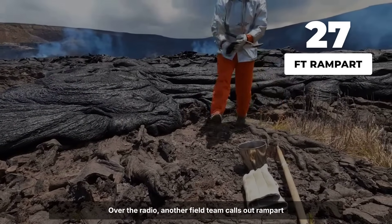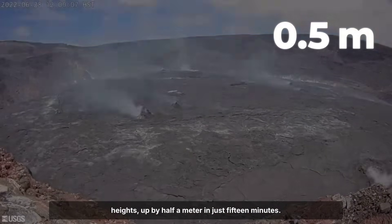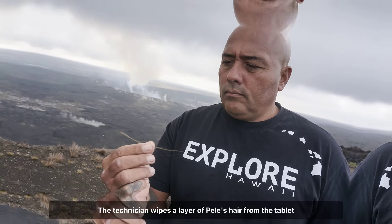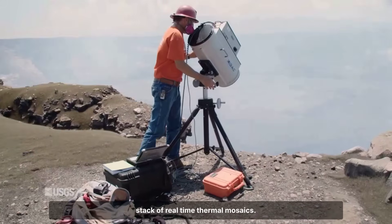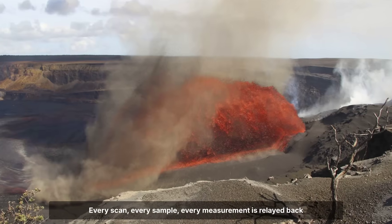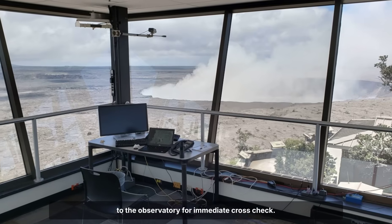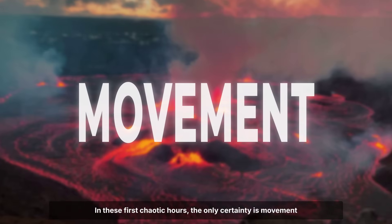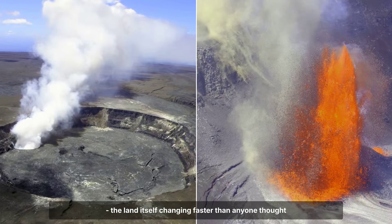Over the radio, another field team calls out rampart heights — up by half a meter in just 15 minutes. The technician wipes a layer of Pele's hair from the tablet screen, eyes flicking between the flow field and the growing stack of real-time thermal mosaics. Every scan, every sample, every measurement is relayed back to the observatory for immediate cross-check. In these first chaotic hours, the only certainty is movement — the land itself changing faster than anyone thought possible.